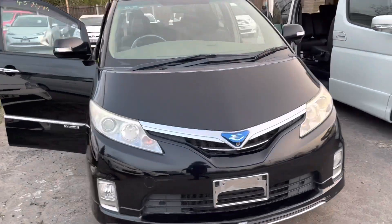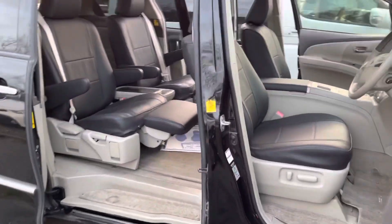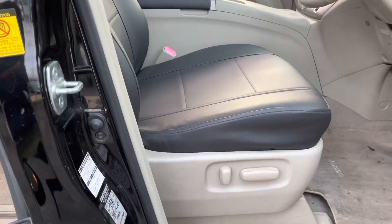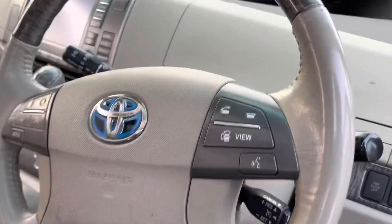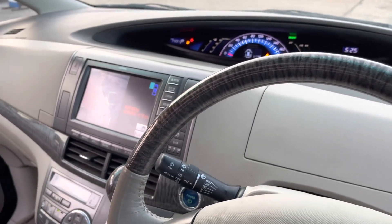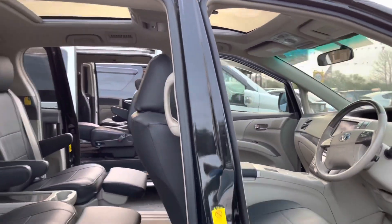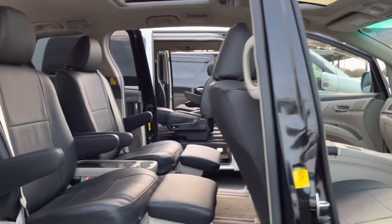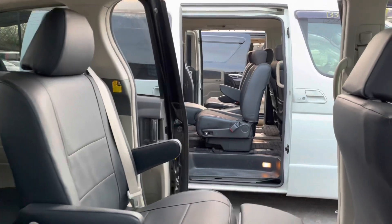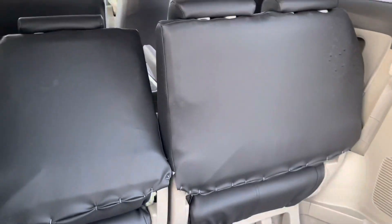The third car is the Toyota Estima Hybrid. It's very good on fuel consumption — a 2.4 hybrid petrol. It has leather interior, electric seats, front camera, side camera, and reversing camera. All three cars have reversing cameras, cruise control, and an auto parking system. It also has a sunroof.